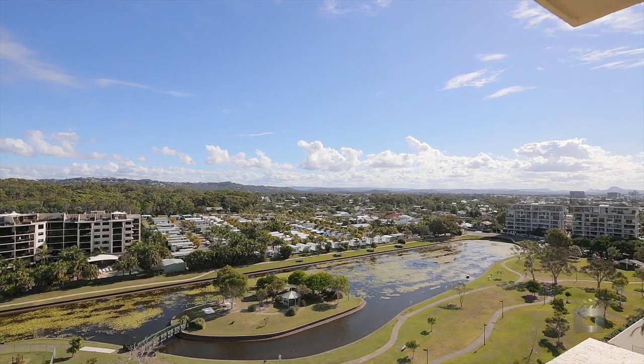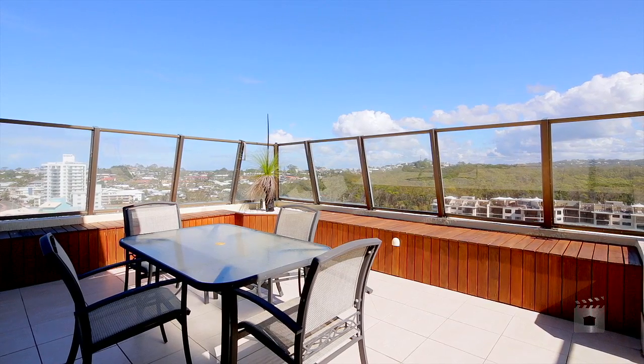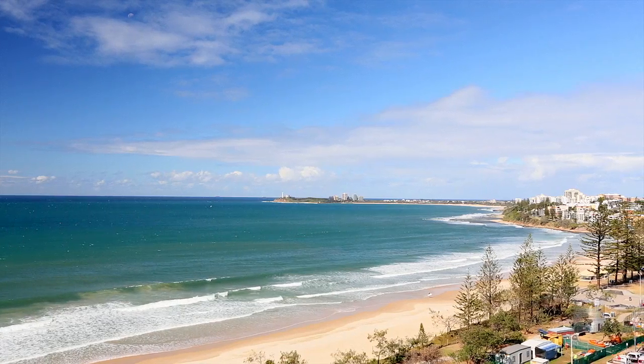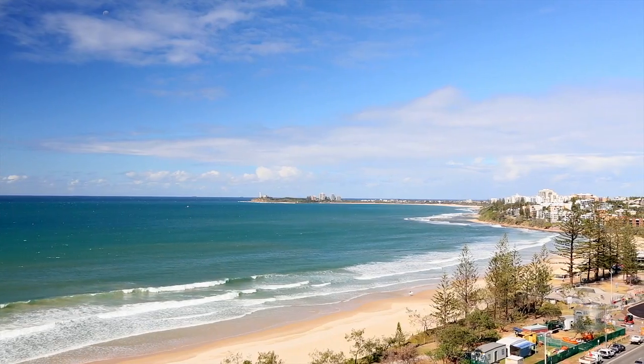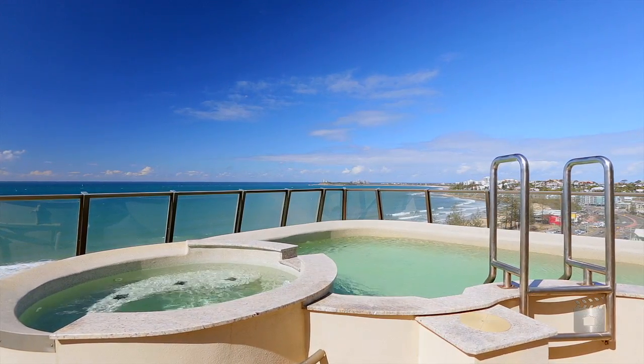The piece de resistance is the rooftop terrace, where the party central is your scene — a Sunday afternoon barbecue or quiet time with a book on the sun lounger. It's a space for every occasion and the views are dynamite.